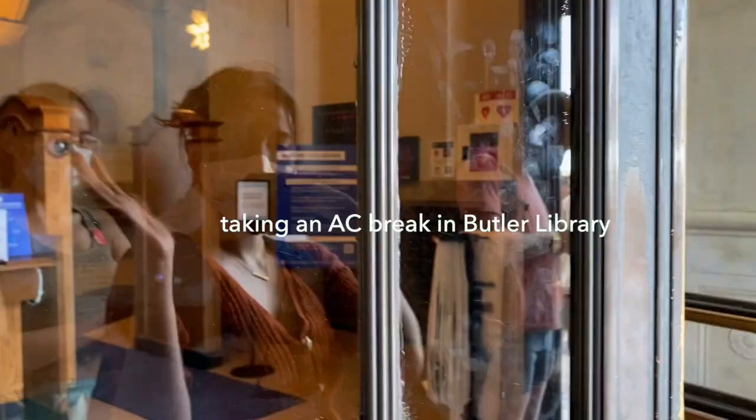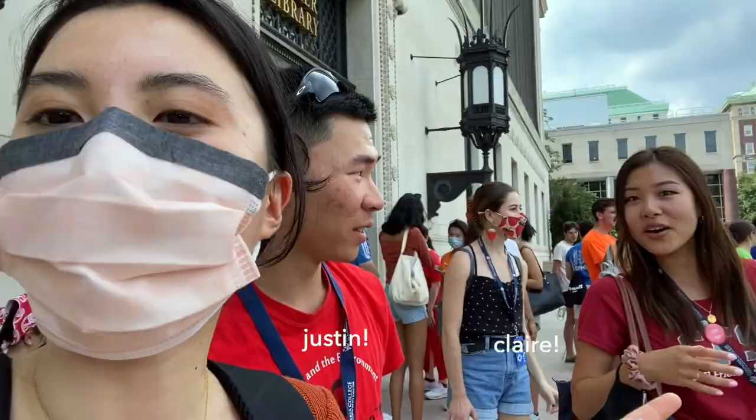This is Butler. We're just inside for a little bit of AC and cool air. Okay, we're doing round two now. Justin and Claire are doing the smelling piece. Are you guys going to win? Yes. Absolutely.